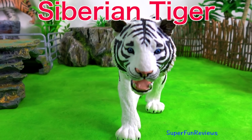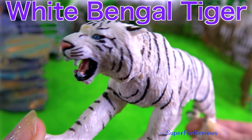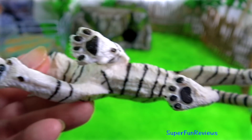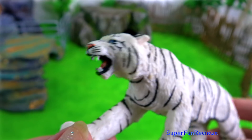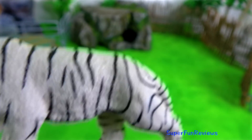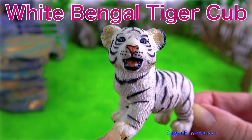White tiger. Siberian tiger. White Bengal tiger. White Bengal tiger. Tiger cub.